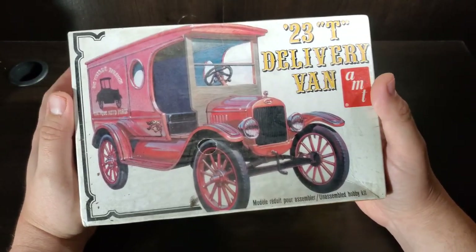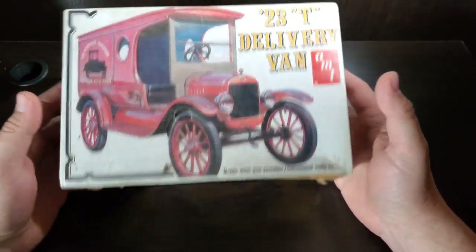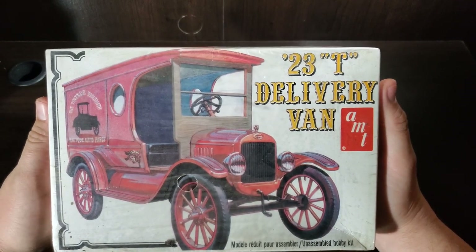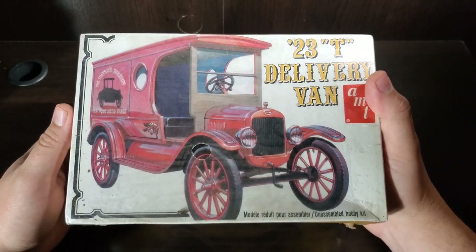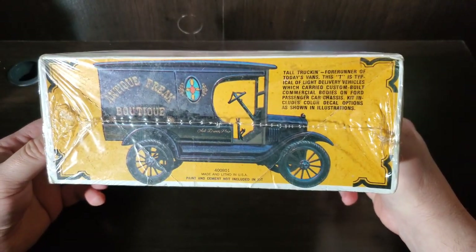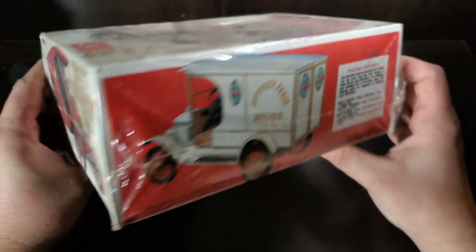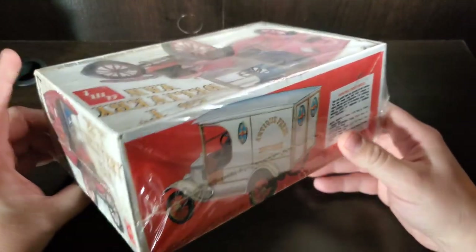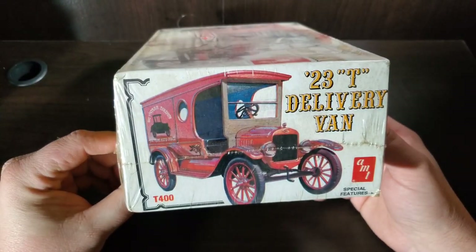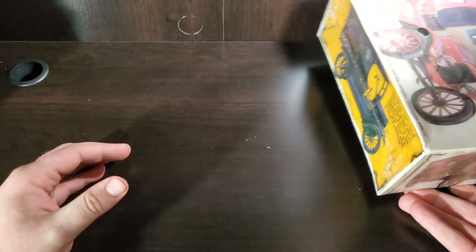First up, going oldest to newest as far as vehicle year — the first option is a '23T delivery van. Not exactly a racer, but maybe some of you guys have an idea. I'm certainly not opposed to a long roof like a wagon or a delivery van. Let me know — it does fit the year.